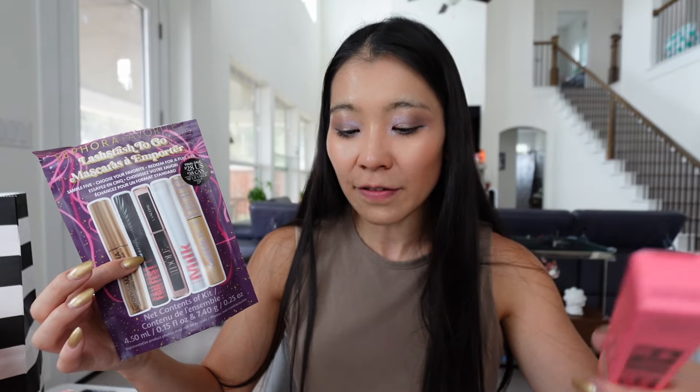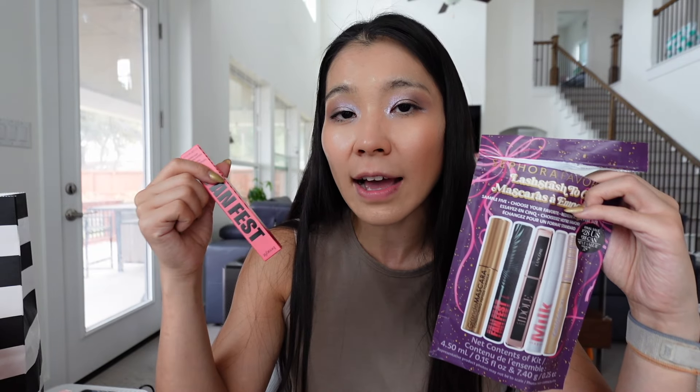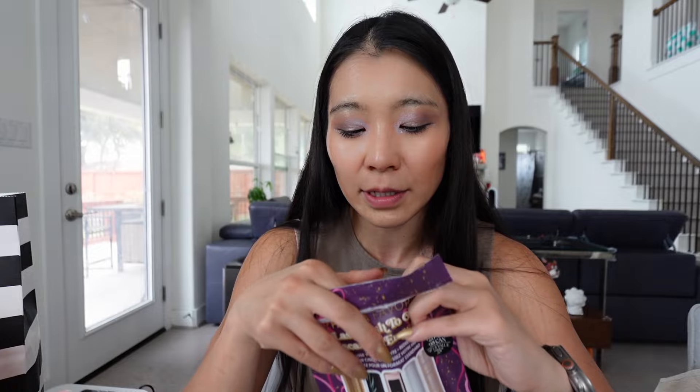This is a good deal — this set is $28 and the Fan Fest alone is $29. So if you buy this set and use the coupon to exchange for Fan Fest, you already get a dollar off, and you're getting all these minis. Those minis last me about two to three months. The Fan Fest mini lasts me about two months since I don't use mascara every single day. I'm gonna try the Grande, Tarte tubing, and Lancome mascaras. I got the Fan Fest and I'm not gonna open it because once you open it you have to finish it within six months — bacteria builds up quickly.